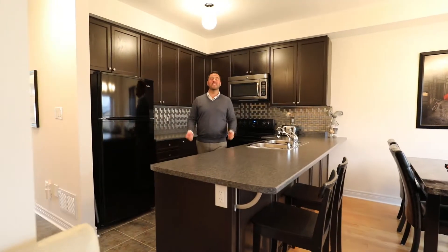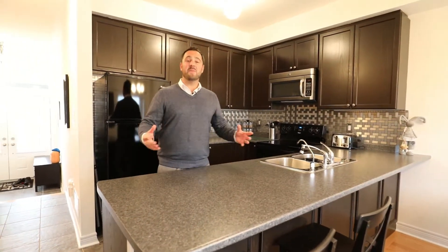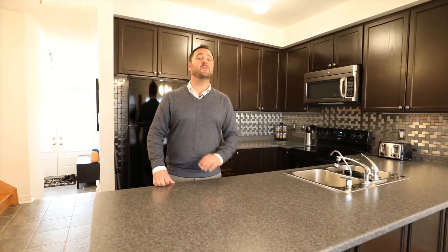Not only is the outside of this home beautiful, the inside is incredible too. It's so well looked after and filled with upgrades top to bottom. The kitchen is massive, overlooking the living room, dining room, and out to the backyard. It's got nine foot ceilings — you never see this in a townhome.